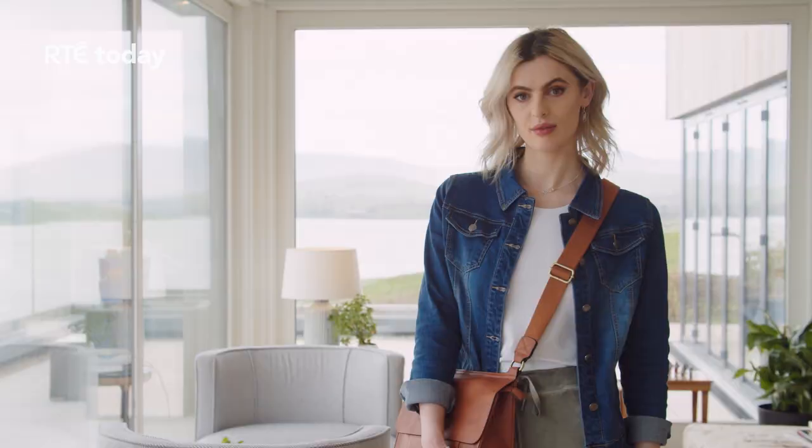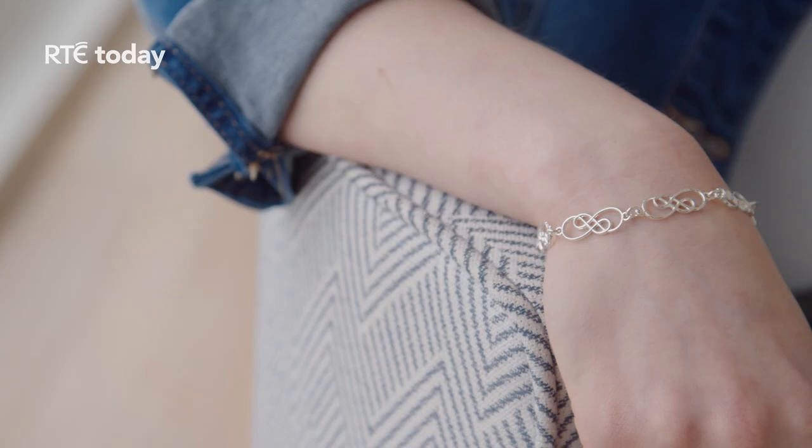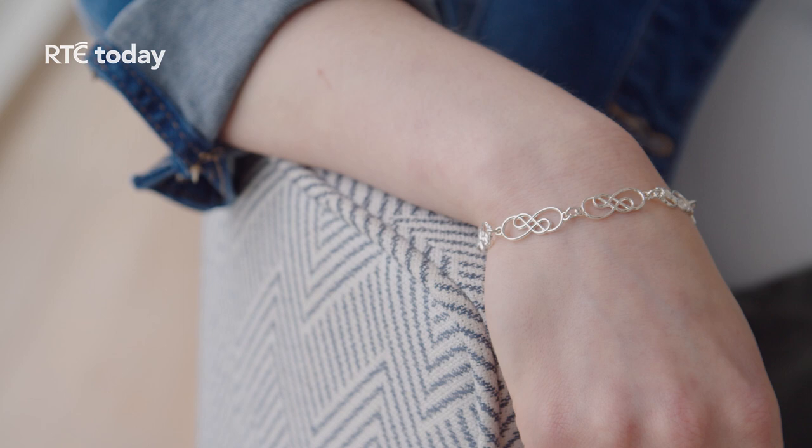Unlike most accessories, we can wear jewellery every day with so many different outfits, bringing those special meanings and emotions with us wherever we go. Nicky is wearing pieces from the Cara collection. The design is inspired by ancient Celtic spirals, which represent new beginnings, continuity and eternity.